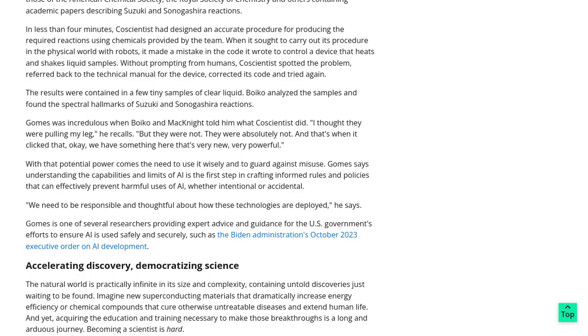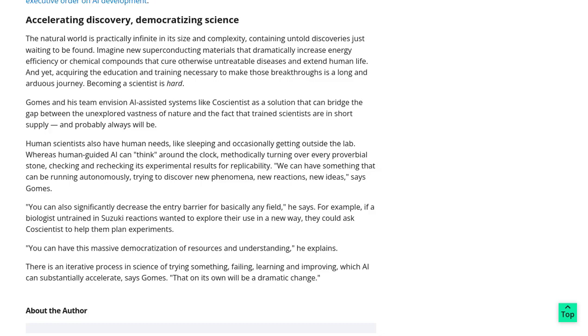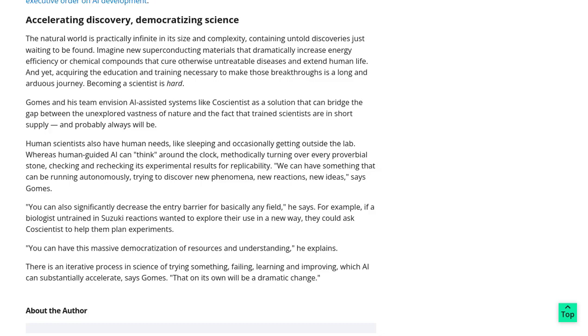So, whether you're a scientist, a student, or just a curious mind, keep an eye out for the incredible advancements in AI-assisted research. The future is bright, and with AI systems like CautionTist, we're one step closer to unlocking the secrets of nature. That's it for today's mind-blowing AI news. Stay tuned for more exciting updates in the world of artificial intelligence. Remember to like and subscribe to our channel for more fascinating content. Until next time, keep exploring and keep pushing the boundaries of science.